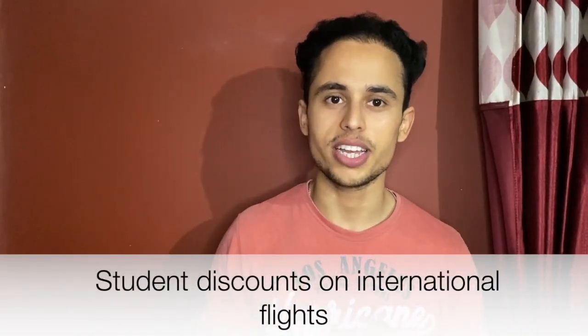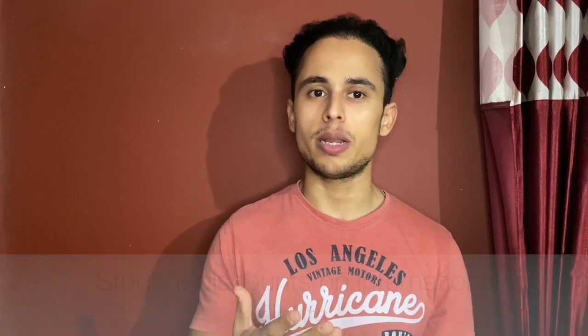Okay guys, in this video we will be talking about the discount — the very big discount that students get on international flights. We will talk about it. Those who have not booked a flight yet can avail this discount, and I will be telling you guys all the brief information about this. So here is this video's motive — let's start.